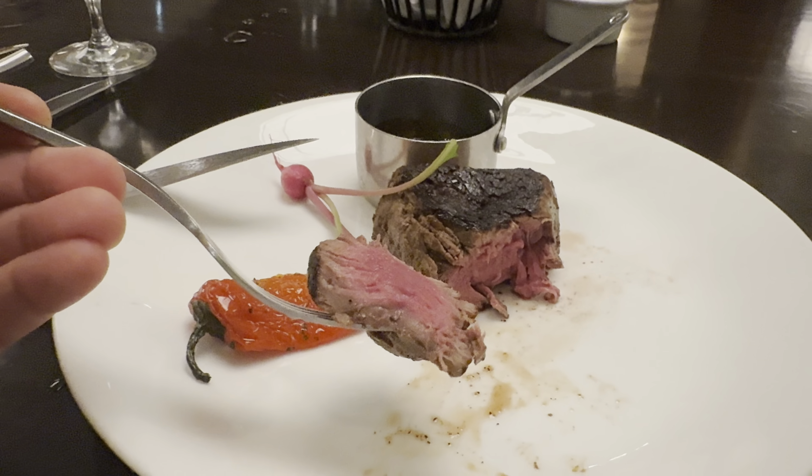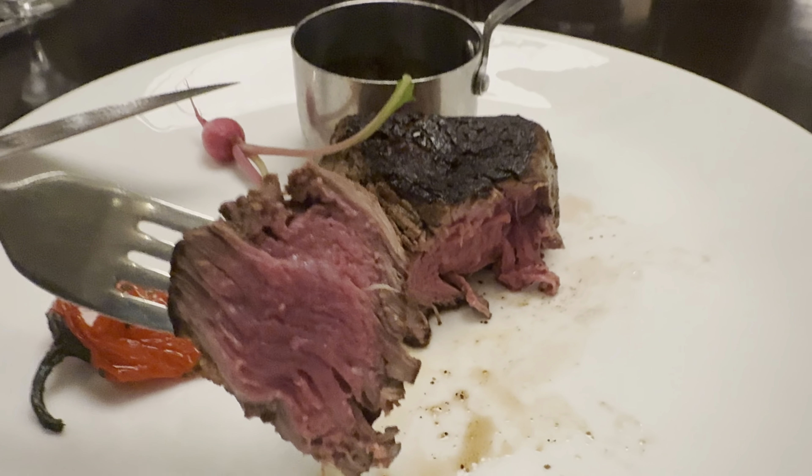The meal is here. The Wagyu looks incredible. Let's cut it open and check it out. Here we go — the American Wagyu Filet, six ounce medium rare. Right away, melts in your mouth. Really tender.